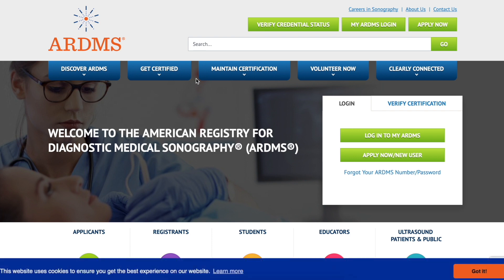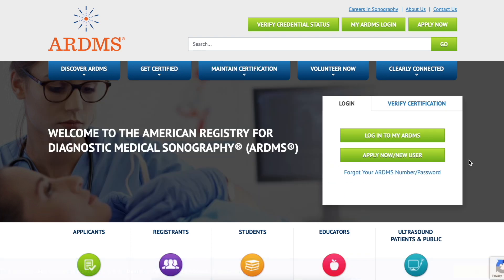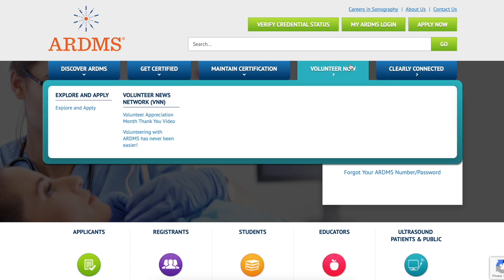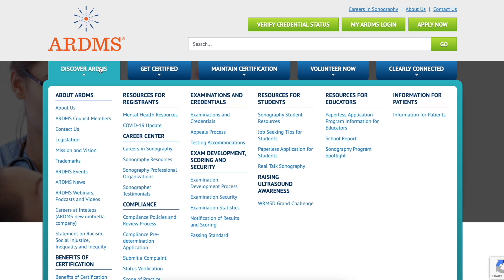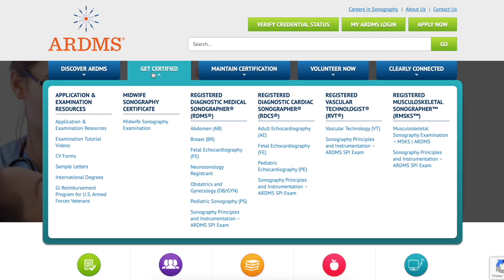Go to the Get Certified tab. There's a lot of things on the ARDMS.org website that is going to be helpful for you. You can log into your MyARDMS, you can apply now — there's a lot of things you can do in here. So many different tabs: Discover, Get Certified, Maintain Your Certifications, Volunteer, and there's a whole bunch of things here that you can click on to find all the information that you need.